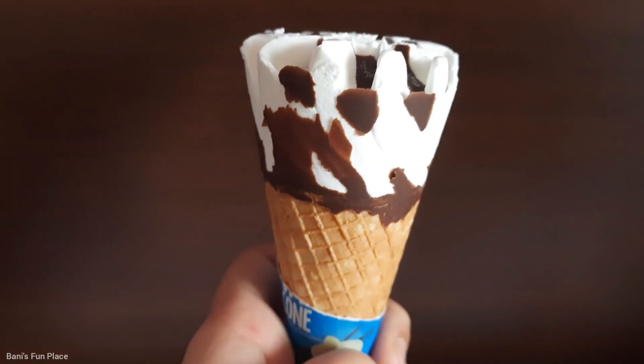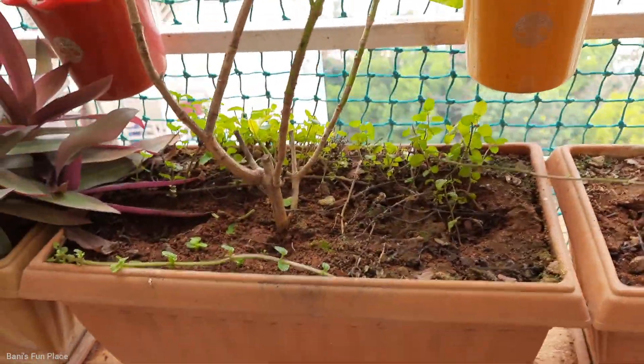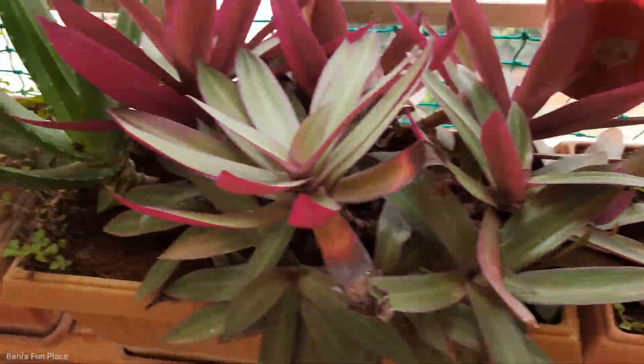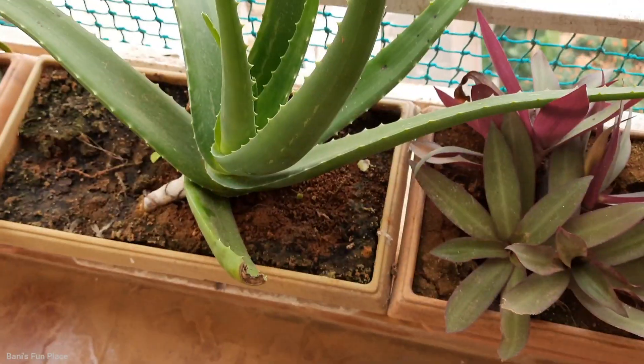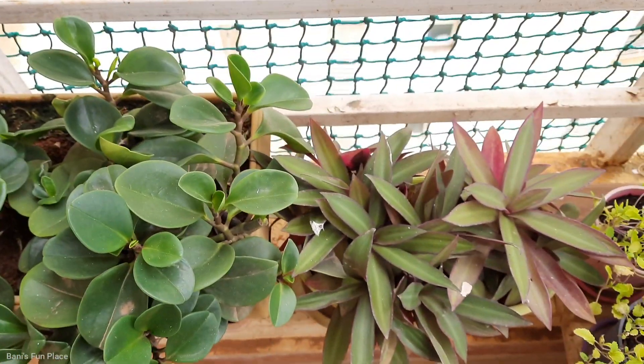Is ice cream your favorite too? Do tell me in the comment section. After lunch, I thought to water the plants, but they were already watered. Actually, it rains so much here that the plants get water every day, so that's why I didn't water them.